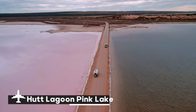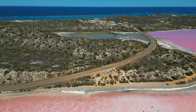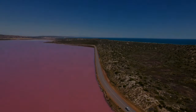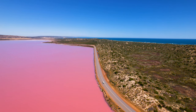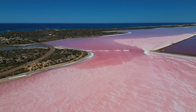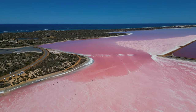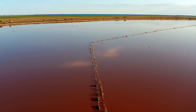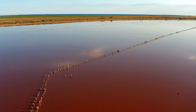Hutt Lagoon is one of Australia's most bizarre natural wonders, often referred to as the Pink Lake. Located approximately 27 square miles to the west of Port Gregory in Western Australia, this vivid pink lake is large. The presence of Dunaliella salina, a species of algae that generates the red pigment known as beta-carotene, is responsible for the eye-catching color. Depending on the season, time of day, and cloud cover, the lake's color can vary from a gentle violet to a deep pink, producing an almost surreal scene.